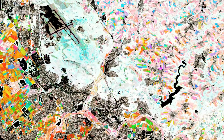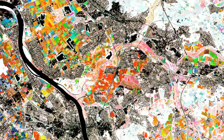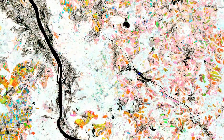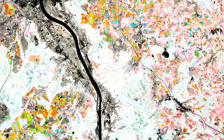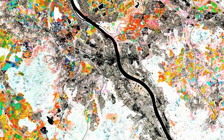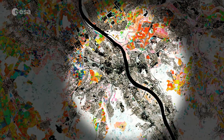Light pink areas are grasslands, while the dark areas, which have a low NDVI, are built-up areas and water bodies. The Rhine River, visible here in black, flows from the Swiss Alps to the North Sea through Switzerland, Liechtenstein, Austria, France, Germany and the Netherlands. Along the river, a number of cities and towns are also visible in black, including Bonn and Cologne.